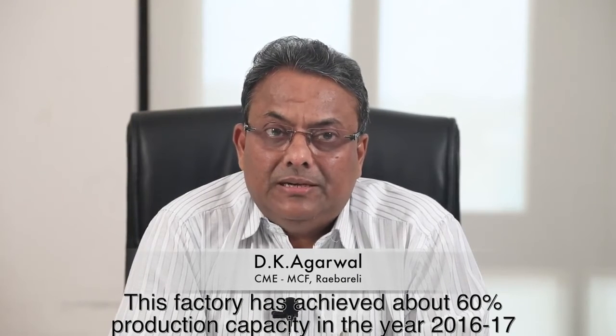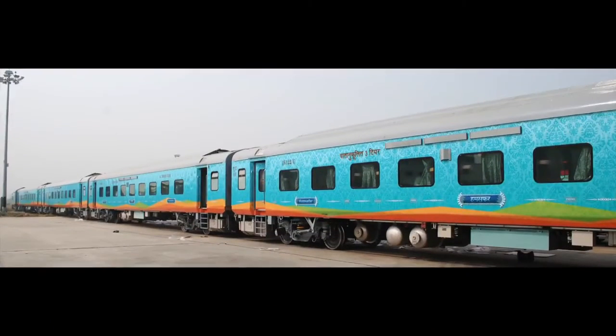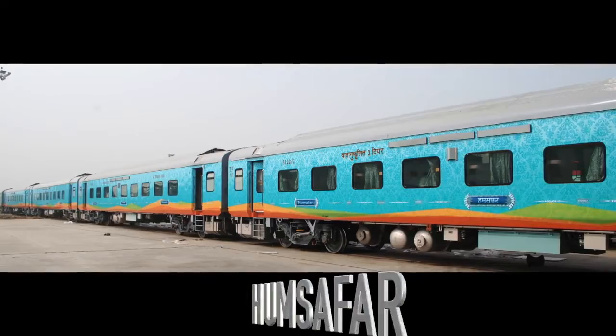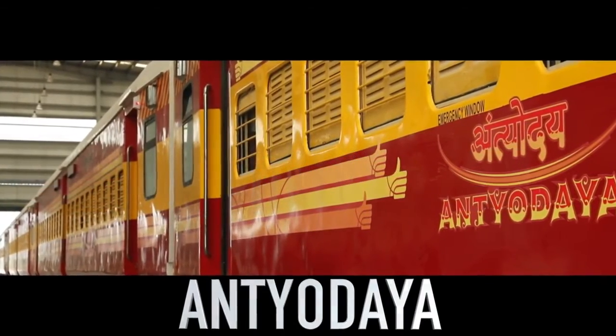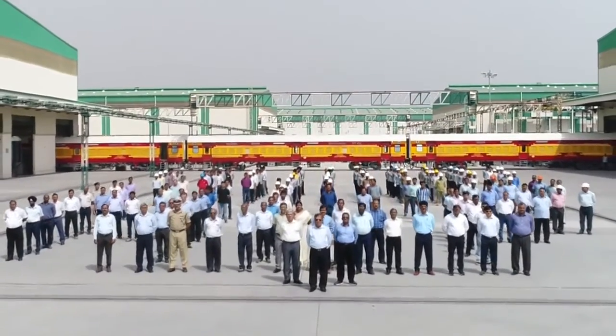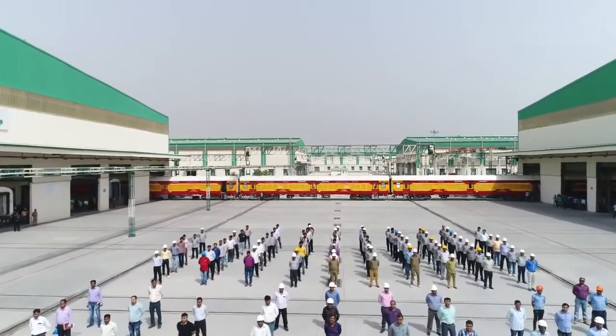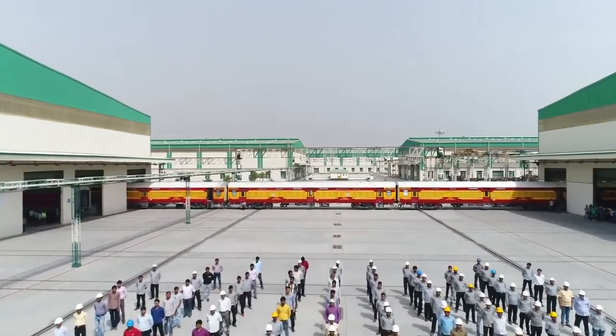The factory has achieved significant production milestones. In 2016-17, production reached 100% of targeted capacity. Till 31st March 2017, a total of 1,219 LHB coaches have been manufactured at Modern Coach Factory, of which 576 were manufactured in 2016-17 alone.